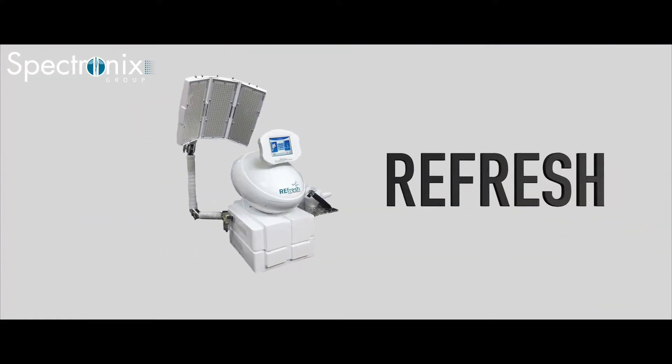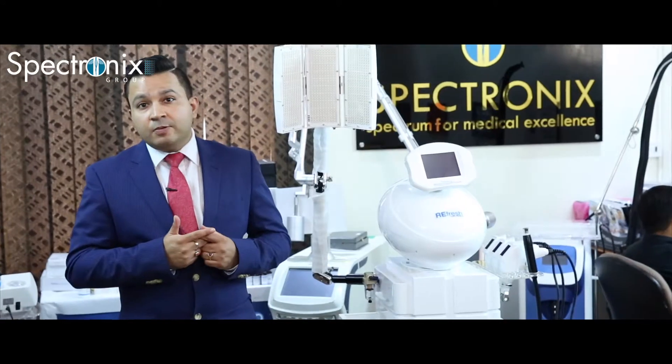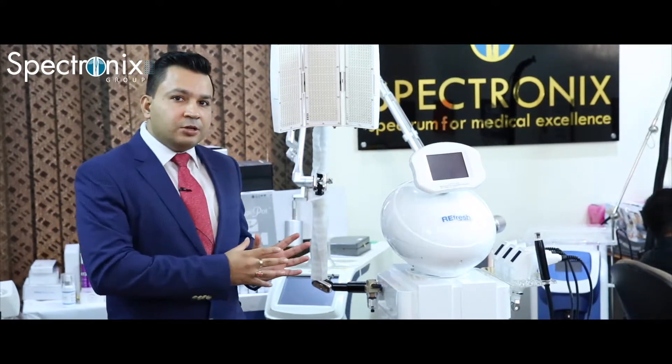Refresh is a one solution for all your facial lifting, tightening, skin redevelopment, collagen development — all those needs. This one system has multiple technologies in it.